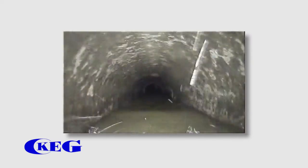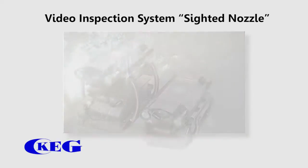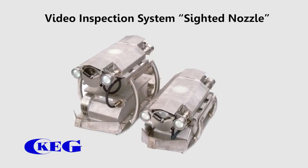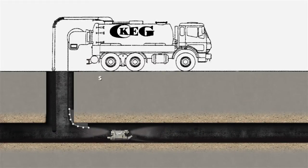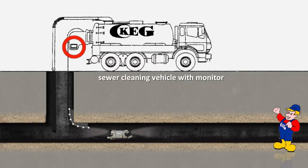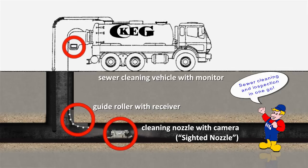In order to perform cleaning and inspection in one go, as well as to ensure optimal use of both manpower and energetic resources, KEG has developed the sighted nozzle. This special cleaning nozzle with integrated video inspection enables sewer cleaning and inspection in one go, thus facilitating visual documentation of the sewer's condition.